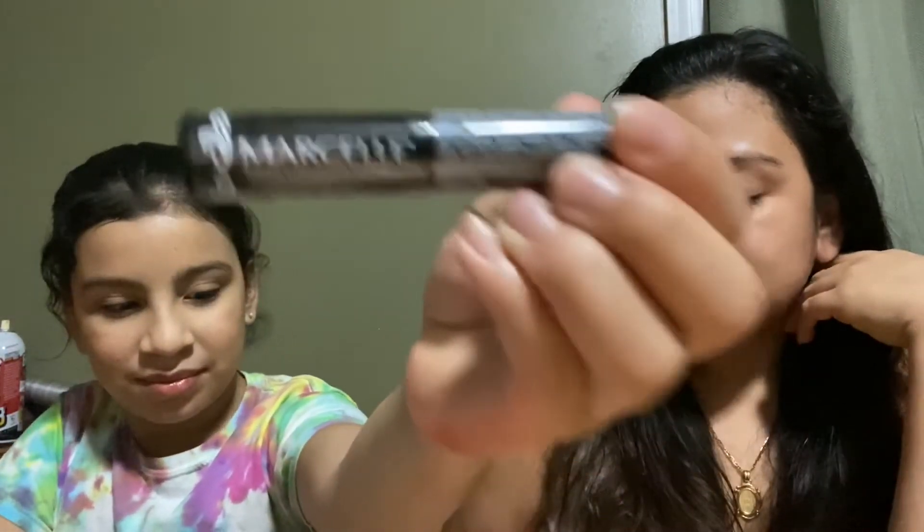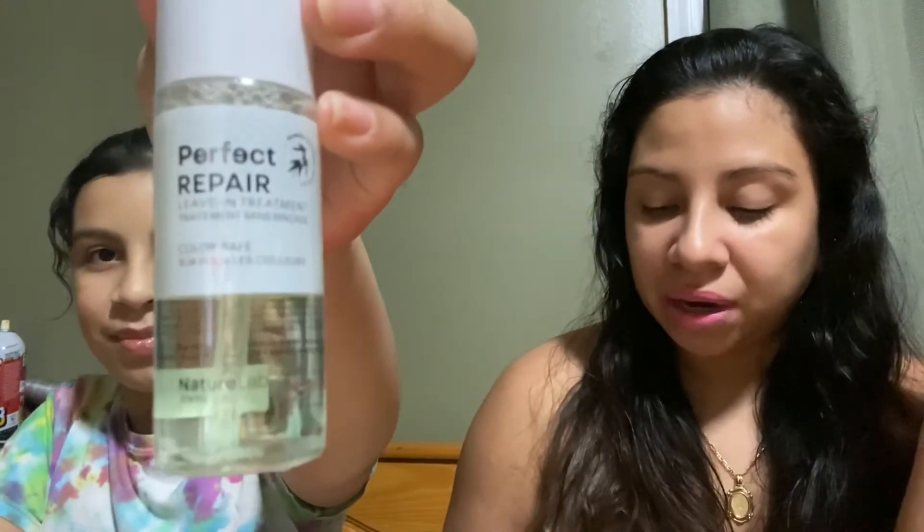The next item is the Marcel Extension Plus Curl Mascara. I'm not going to open it because I want to preserve it — I am so backed up on mascaras from these boxes. That retails for fifteen dollars. After that, we have Nature Lab Tokyo Perfect Repair Leave-In Treatment. It's the first step for clean damp hair and contains nutrient-rich oils and vegan keratin. That retails for sixteen dollars.